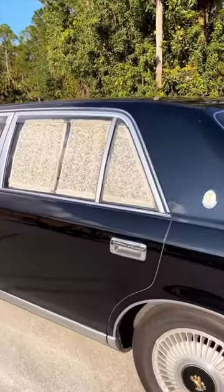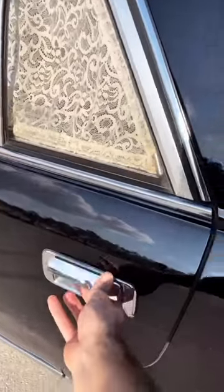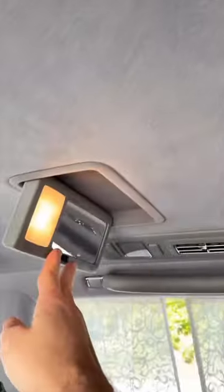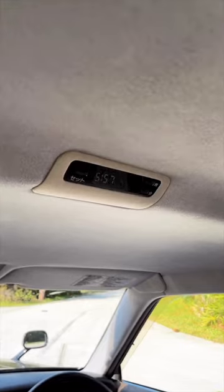Electronic closing rear curtains. Now these cars are limousines, so they were made for the back passenger first. Soft-close rear doors, mirrors for rear passengers on both sides, rear digital clock display, and two dome lights.